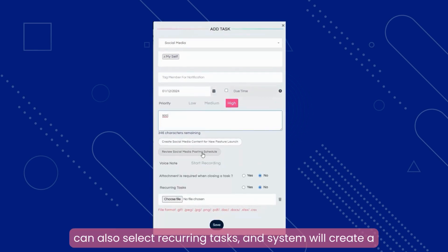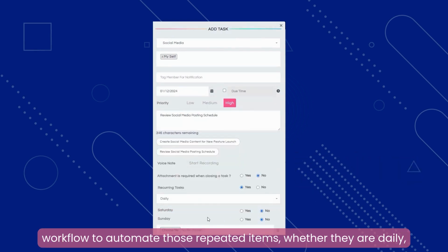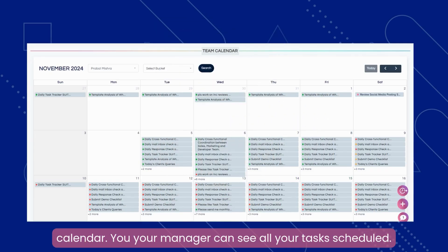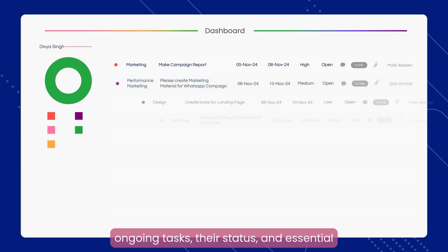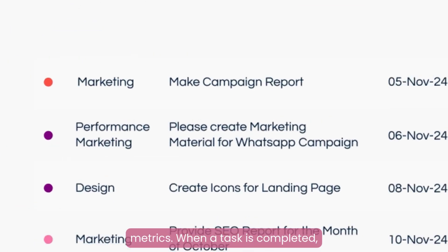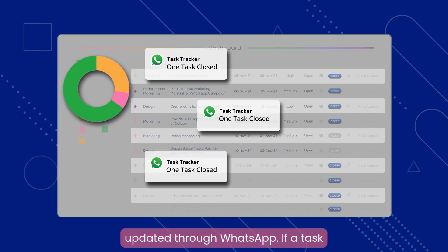You can also select recurring tasks, and the system will create a workflow to automate those repeated items, whether they are daily, weekly, or monthly. The task will be added to the calendar where your manager can see all tasks scheduled. In the dashboard, you can see an overview of all ongoing tasks, their status, and essential metrics. When a task is completed, simply close it and your status will be automatically updated through WhatsApp.